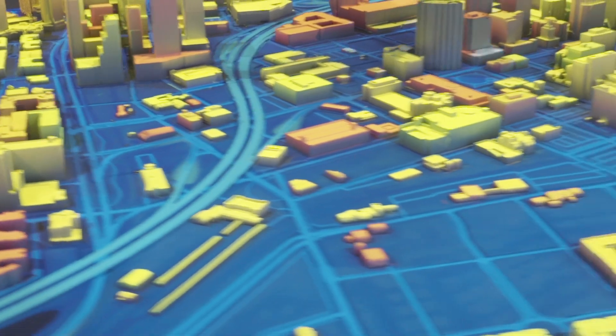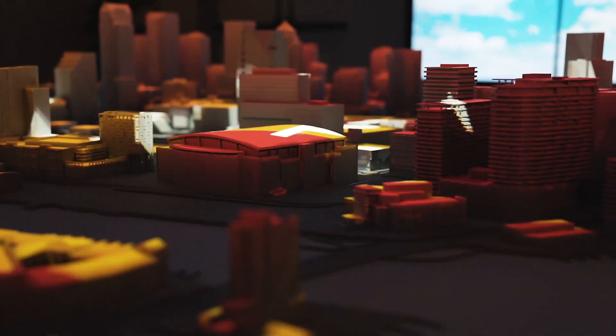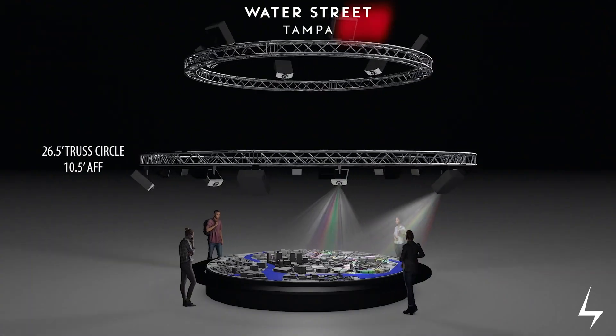The model itself was 3D printed using over 7.5 miles of plastic filament. It weighs over 1,200 pounds, and there are over 25 million pixels being projected from 12 different Canon 5K laser projectors.